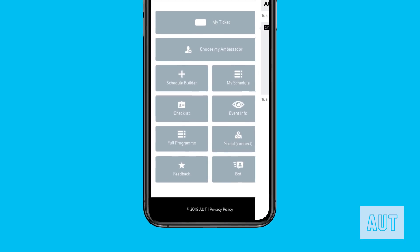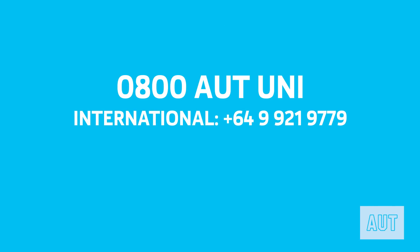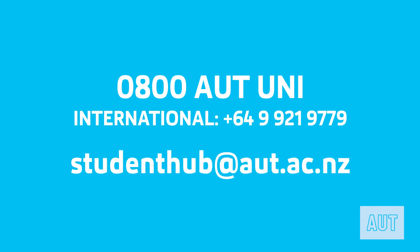If you have any questions about AUT or orientation, the AUT bot is ready to answer them all. If you prefer to speak with a human, then call 0800-AUT-UNI, or email us at studenthub@aut.ac.nz. I hope this has been helpful and you are excited and ready to start your journey at AUT. We can't wait to meet you, so get scheduling! See you later!